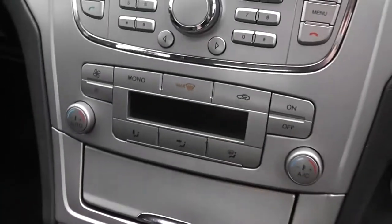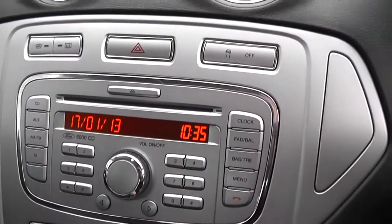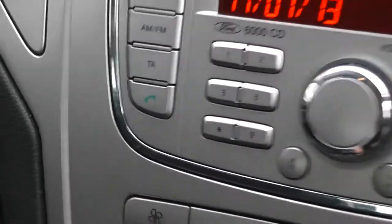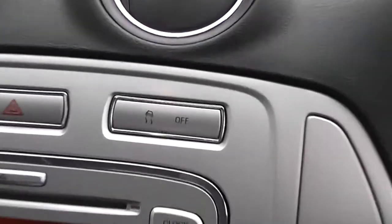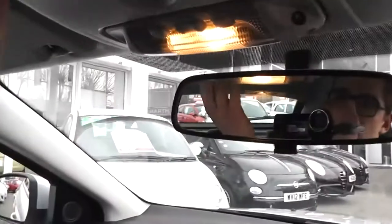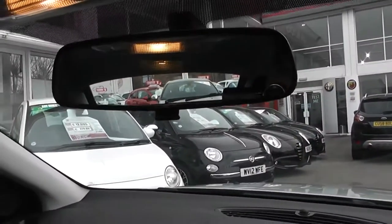We have dual-zone climate control in the front, a CD player and radio. It's also got Bluetooth, so you can connect to your phone and use the steering wheel controls for this. There's also the ability to turn off the traction control if you want. There's driver and passenger airbags. We have driver and passenger vanity mirrors with their own personal lights. Sunglass storage in the centre, a large internal light and large rear view mirror.